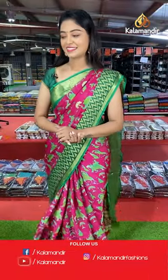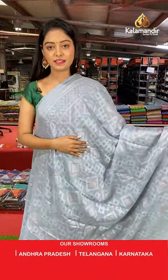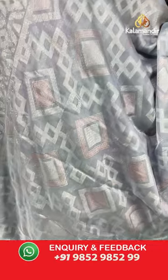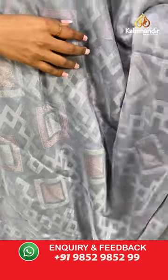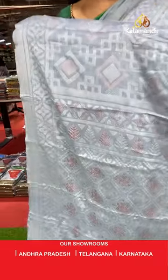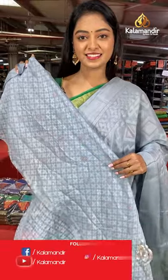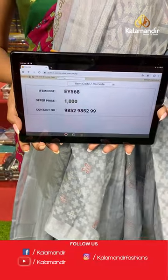Same model but another color option — nice gray color saree with jamdani print. Beautiful border. Nice contrast printed pallu in same color with beautiful jamdani print. Same color printed blouse. Saree code EY568, offer price 1000 rupees.